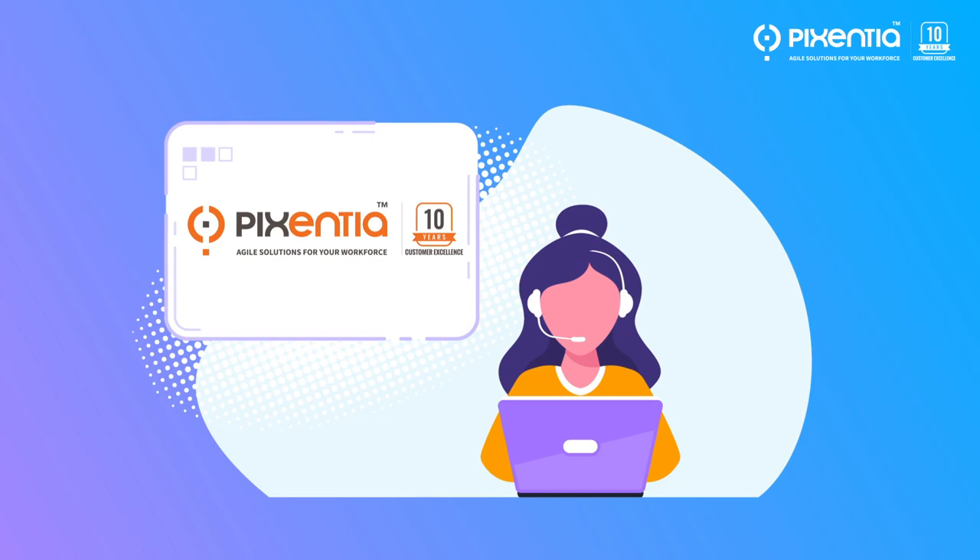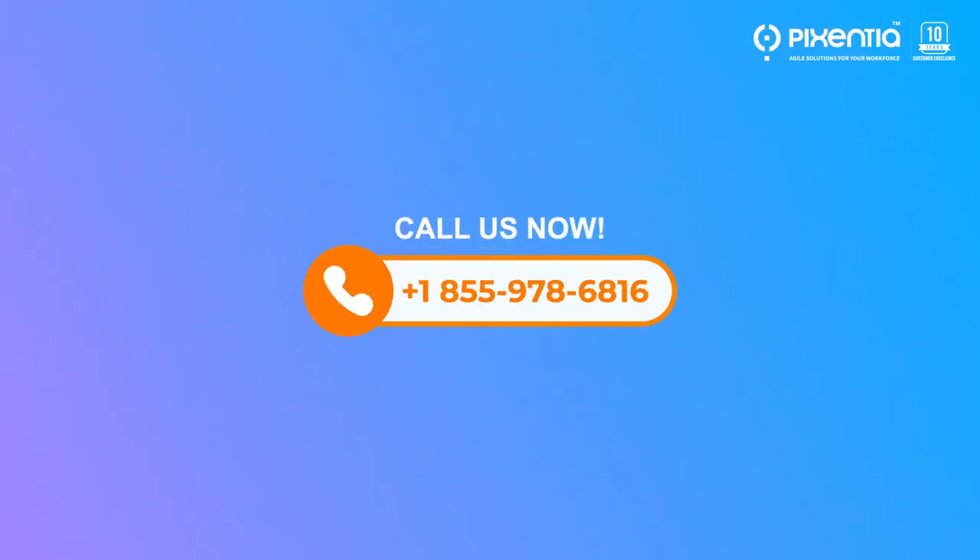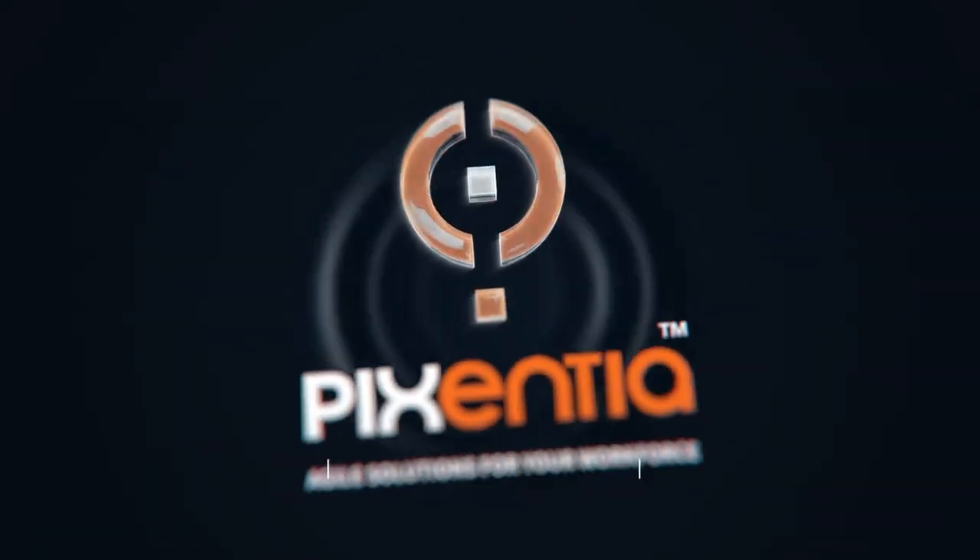Pixentia provides services for any of your administration needs, from on-call support to augmenting your staff or managing your entire administrative function. Contact us today to see how you can get started. Pixentia — agile solutions for your workforce.